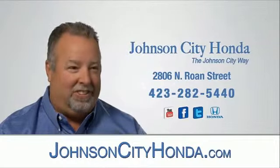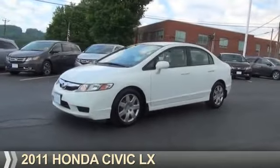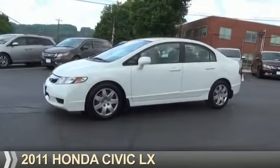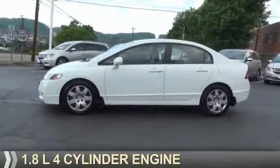JotCity Honda, JotCity. Presenting the 2011 Honda Civic. It's powered by front-wheel drive, a 1.8-liter four-cylinder engine, and a five-speed automatic transmission.